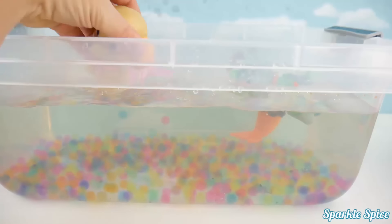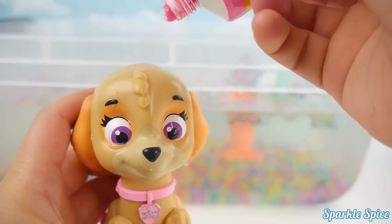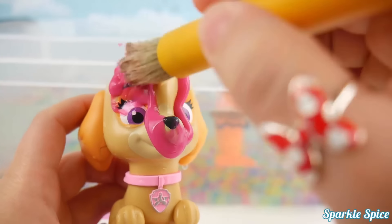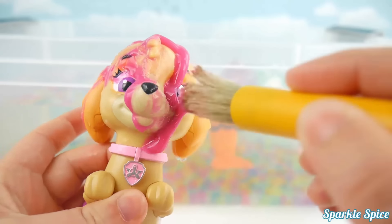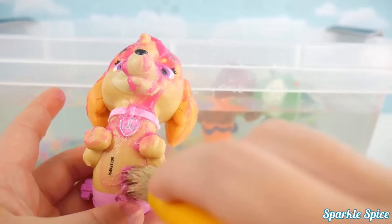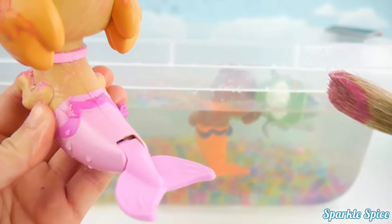You're up next Skye! Don't worry, I've got some pink bath paint for you too! Ready or not, here it comes! What a fun bright pink! Now time to paint you all up! Pink ears and a pink nose, so cute! How about that badge? And your belly! Does that tickle? I bet it does a little bit! You have such an adorable little pup!